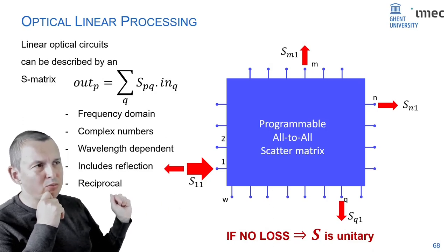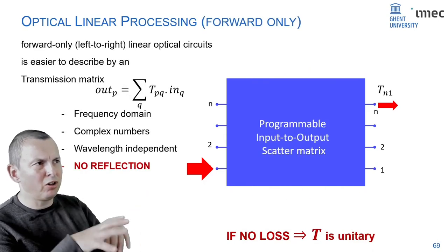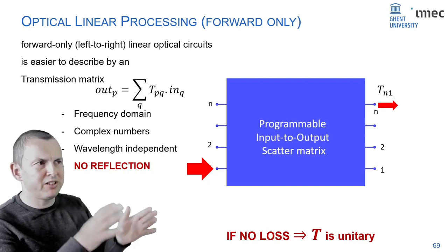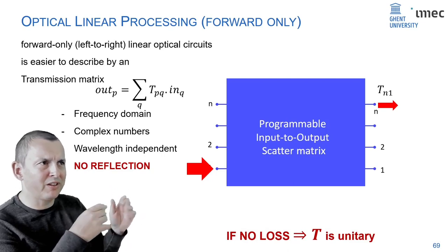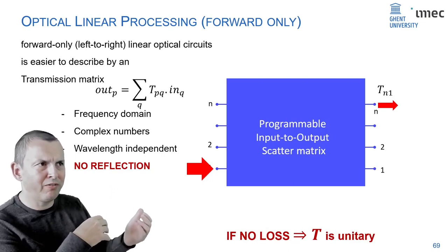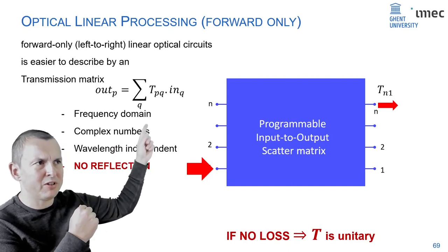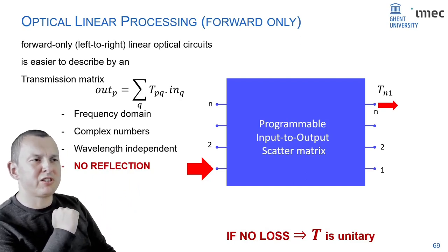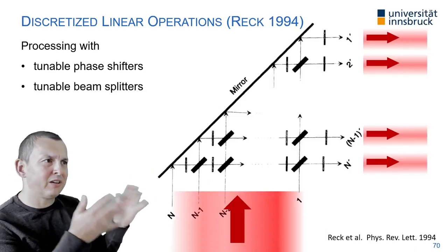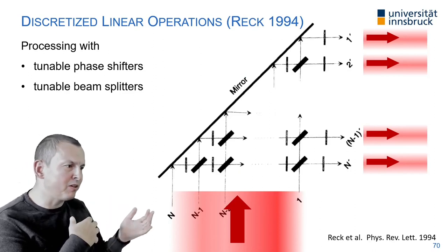Let's simplify: instead of all ports coupling to one another, we separate ports into a set of inputs and outputs. Our programmable scatter matrix becomes an input-to-output transmission matrix — light only flows one direction, no reflection, but elements are still complex numbers. We know such a system — it's the proposition from the 1990s by Reck, consisting of tunable phase shifters and tunable beam splitters. It turns out you can make tunable phase shifters and tunable beam splitters on a chip.